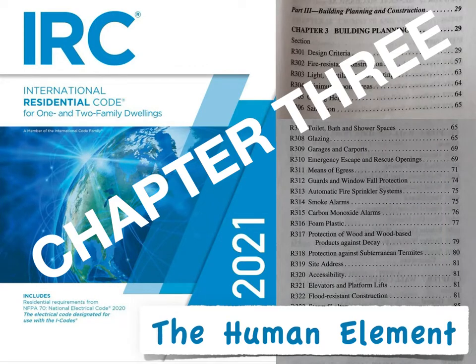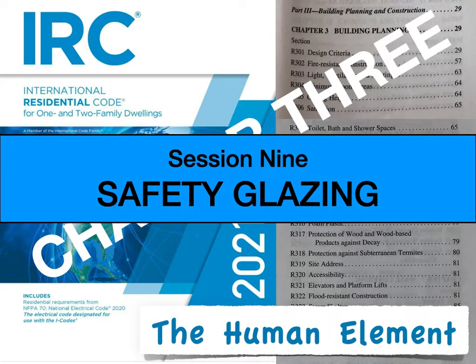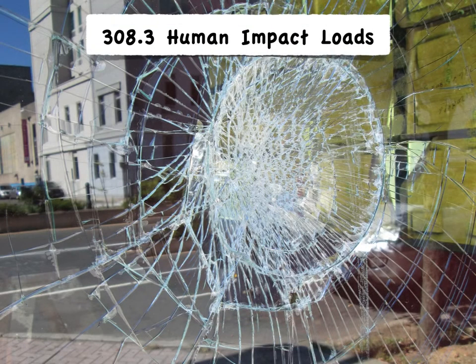Hello and welcome to IRC Chapter 3, The Human Element. This is the first session of three about safety glazing in Section 308. The IRC identifies hazardous areas where there's a higher likelihood that someone will slip, fall, or otherwise impact nearby glass within certain proximities.